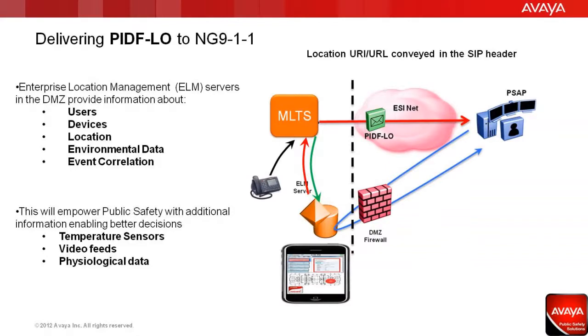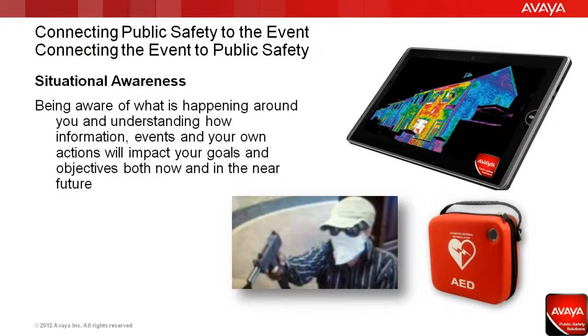This also positions the enterprise network to be in full alignment with the NENA I-3 specification for next-generation communications being deployed in several areas, as well as federally. 911 in the enterprise is much more than making a phone call — it's about connecting public safety to the event and the event to public safety.